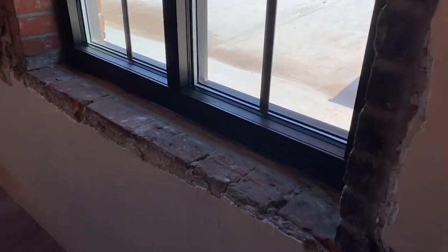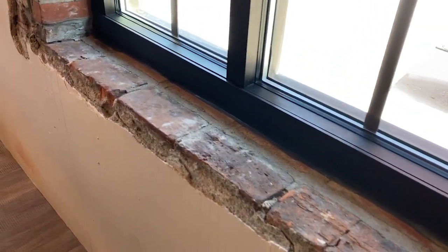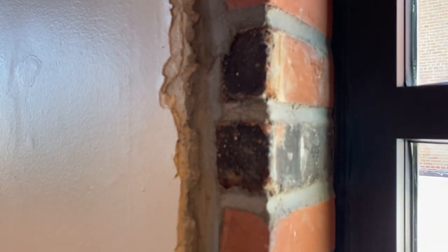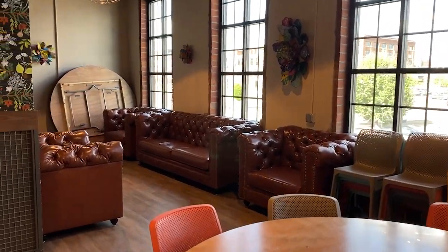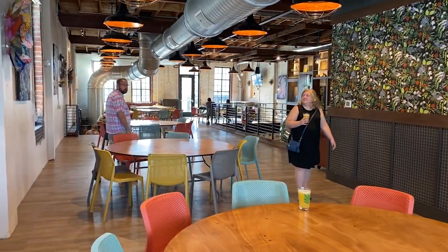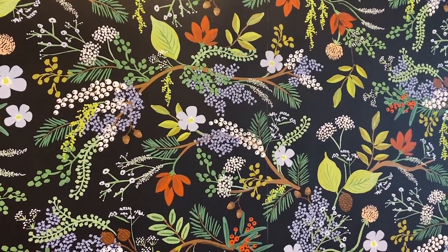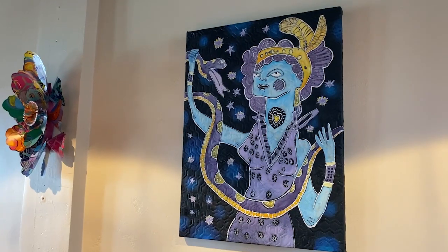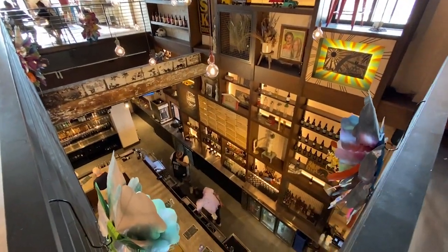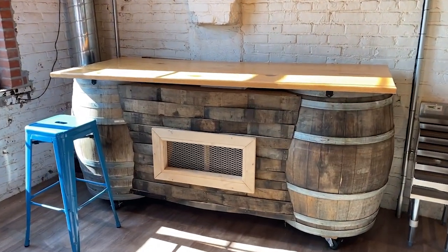Definitely in an old Columbus building. You can see this brickwork — kind of small bricks. One thing that Jackie O's is not lacking is seating. There's seats everywhere. I like the wallpaper and the art. I like this bar.